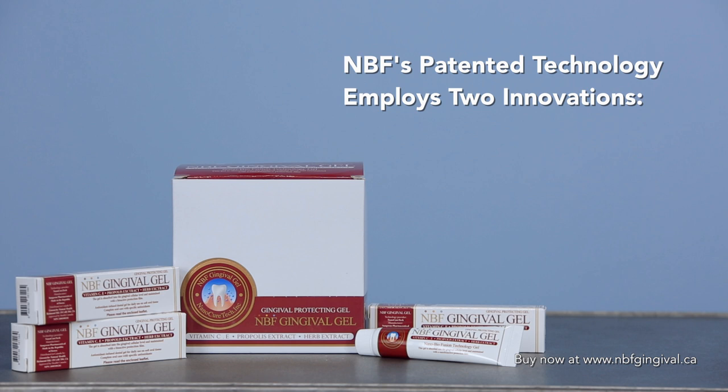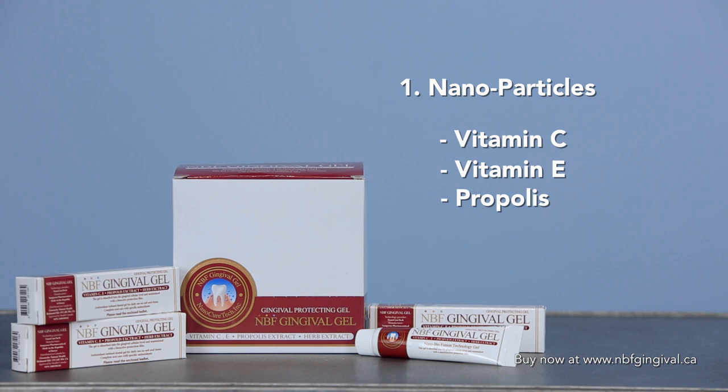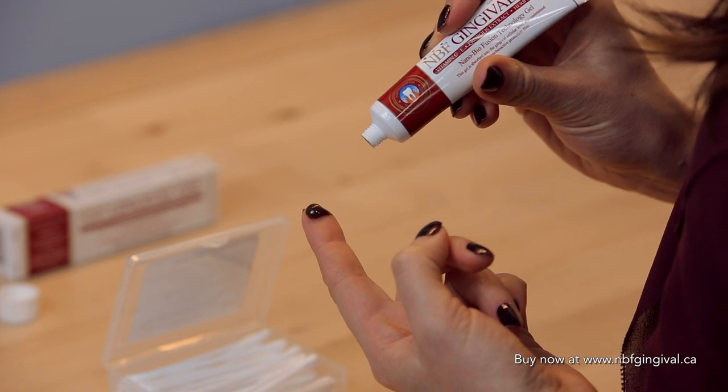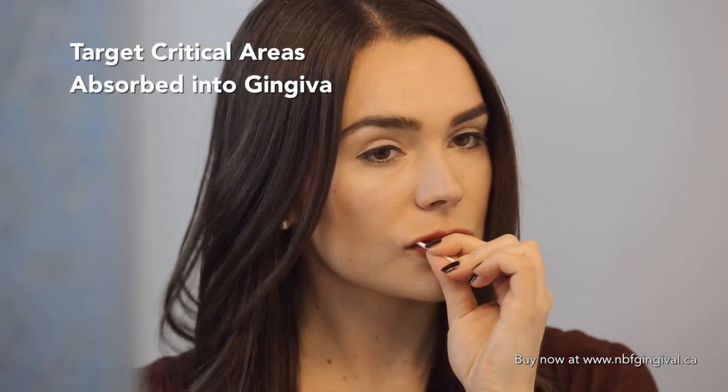MBF's patented technology employs two innovations in biotechnology and nanotechnology, the first being the nanoparticles of vitamin C, vitamin E, and propolis, which make them 10 to 100 times more effective at healing the mouth than larger particles would. This is because they can target critical areas and can actually be absorbed into the gingiva itself.